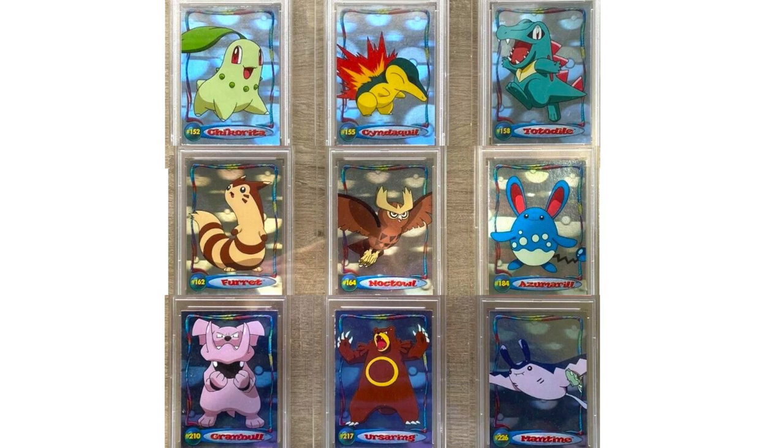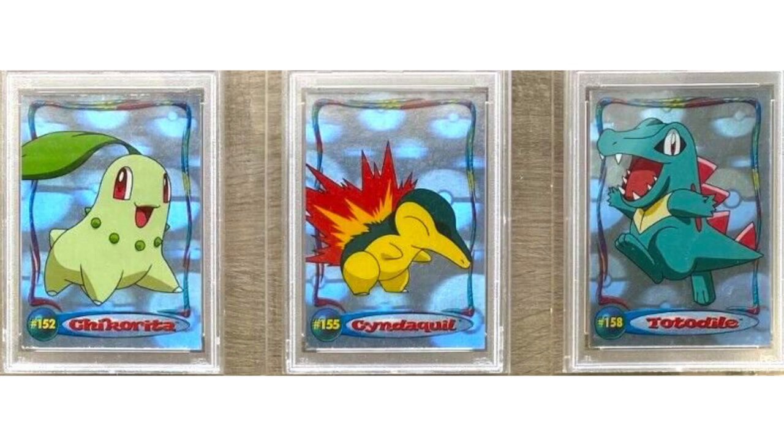There are nine Pokémon in the hologram set — things like Feraligatr, Noctowl, and Azumarill — and if you try to buy them now they go for $500 to over $1,000. But the original Johto starter Pokémon — Cyndaquil, Totodile, and Chicorita — also came as hologram cards, and those are the most expensive, going for $1,000 to $2,000 each.